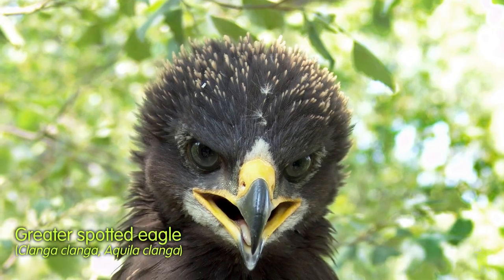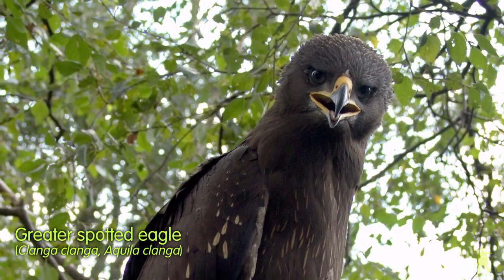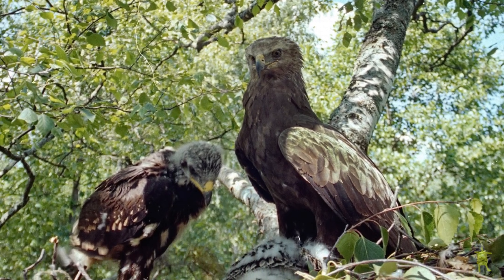The Greater Spotted Eagle is a big and magnificent bird. It is considered a threatened species, which is why studying its migration routes and breeding biology is very important.